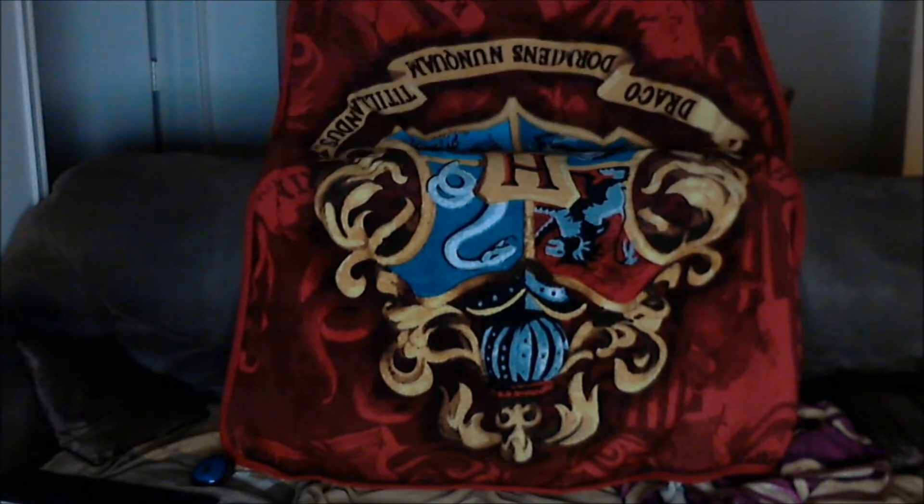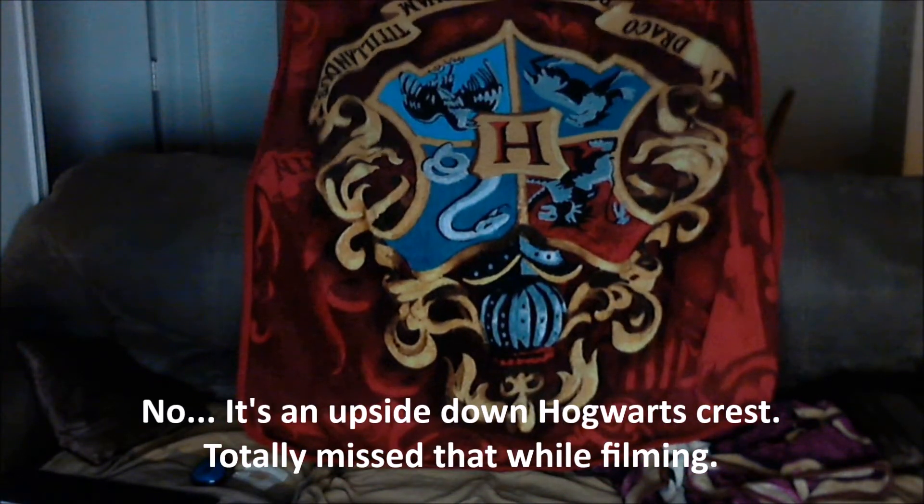I have two Harry Potter blankets — throws, fleeces, whatever you want to call them. There's this one — it's the Hogwarts crest. It's big-ish, but I have to curl up when I lay down on the couch because it doesn't really cover me that much. My sister gave me that one for Christmas a couple years ago. And for Christmas this year, a week ago exactly today, I got this other one.